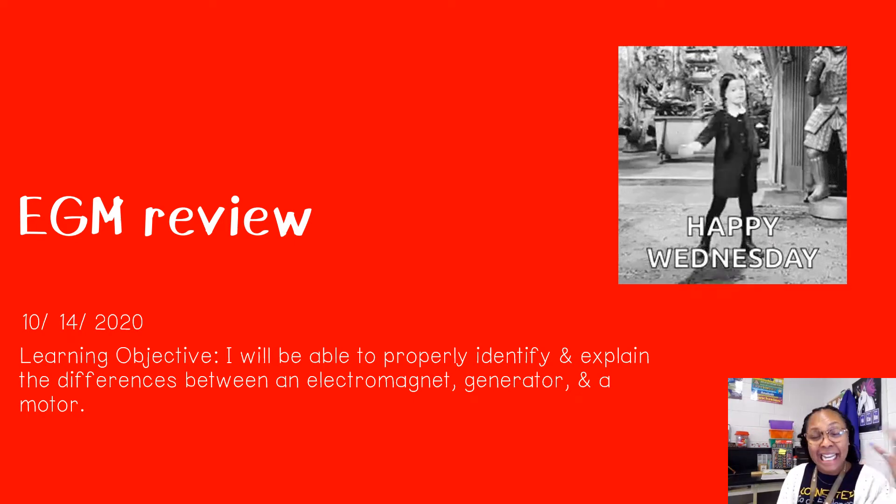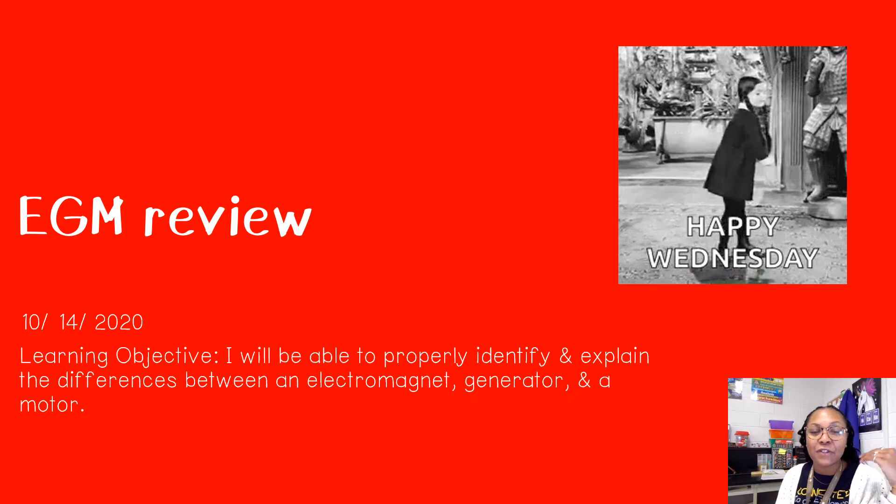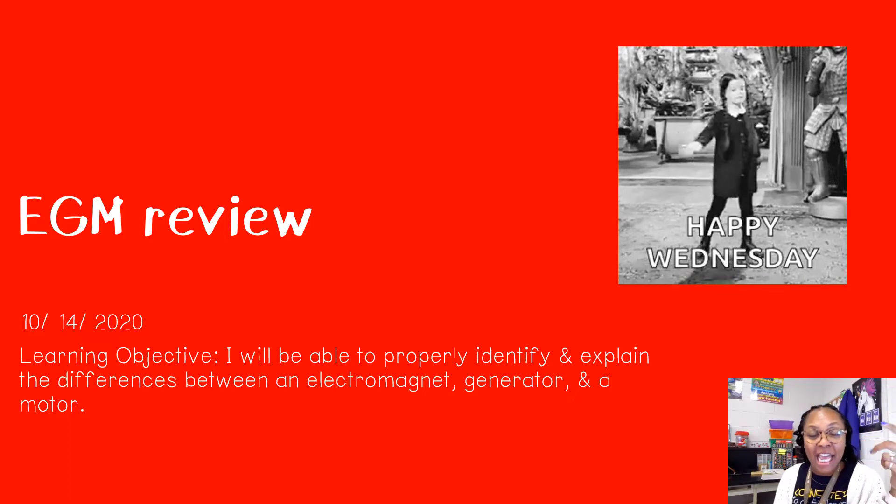Hello there, happy Wednesday. Technically it's not Wednesday yet, but this instructional video is for Wednesday, October 14th.